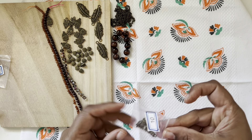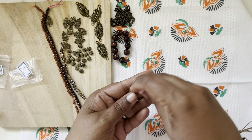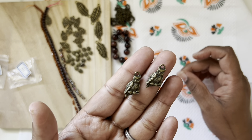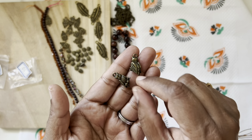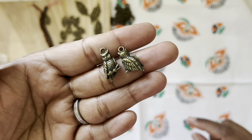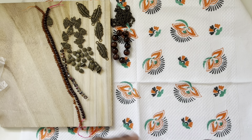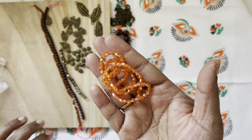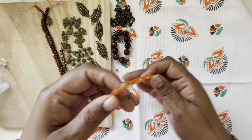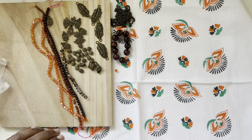Then we have two-piece detail owl charms. It has two sides — one has a feather, the other has the front face. That's very cute! Then we have a 13.5-inch strand of 4mm crystal faceted bicone beads — a very nice orange color.